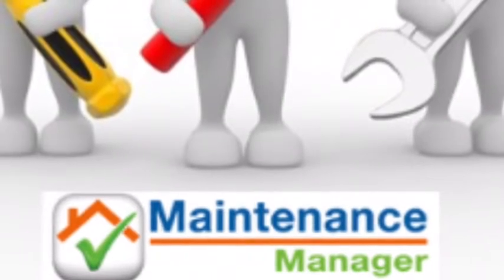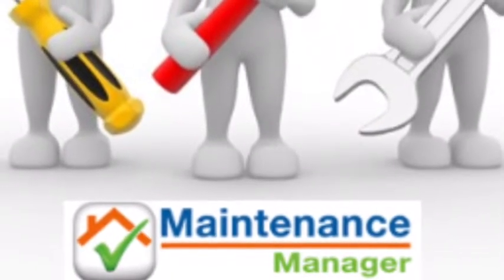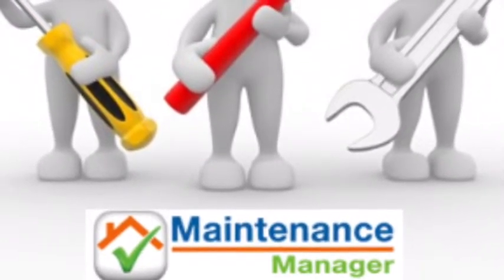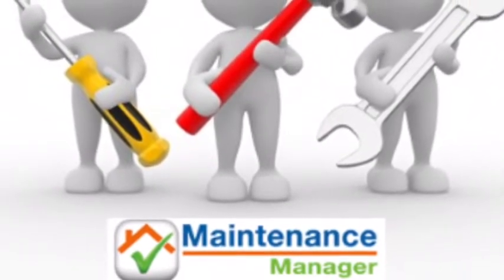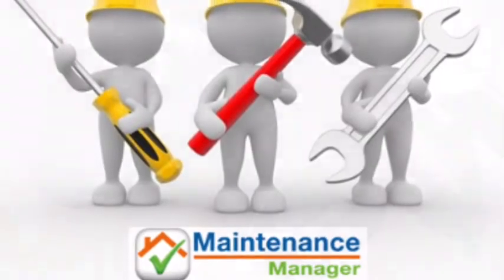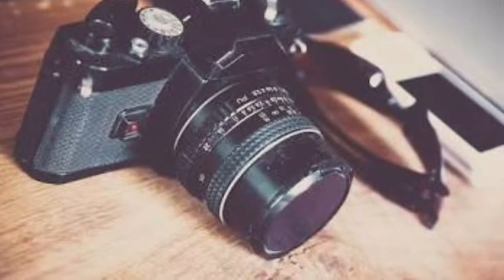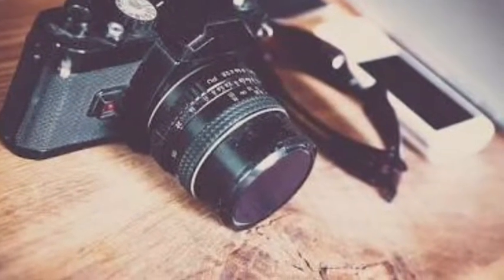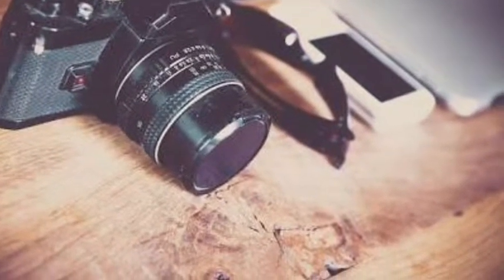Our office uses a program called Maintenance Manager to keep records of maintenance on all of the properties that we manage. Each tenant will be sent an invitation to download the app on their mobile device. All maintenance can be logged by the tenant at any time of the day and will be actioned in a timely manner. It is very helpful if you add a photograph, which will assist in explaining the maintenance item and its location. This enables us to ensure that the correct action is taken and the best suited tradespeople are engaged to complete any repairs.